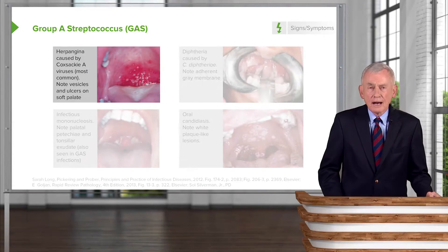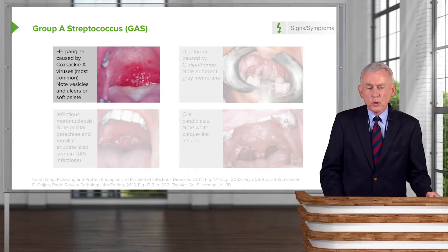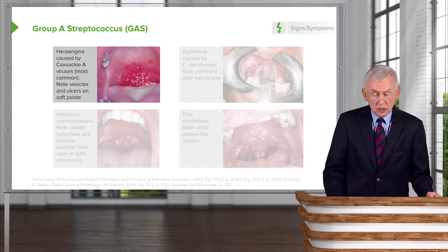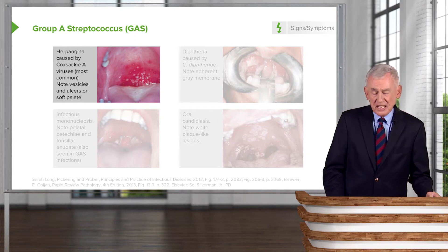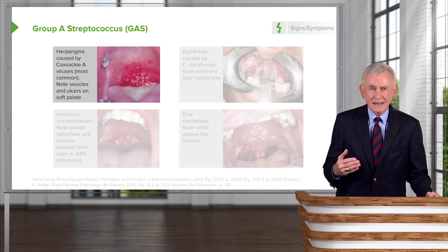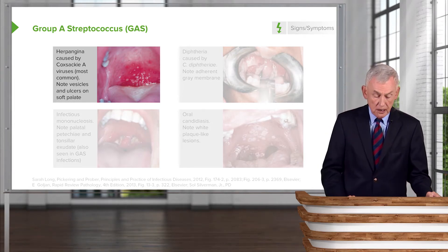Other conditions to consider in the evaluation include herpangina, which is caused most commonly by Coxsackie A virus. You may note vesicles and ulcers on the soft palate. One characteristic of herpangina is that most lesions tend to be posteriorly located in the pharynx.